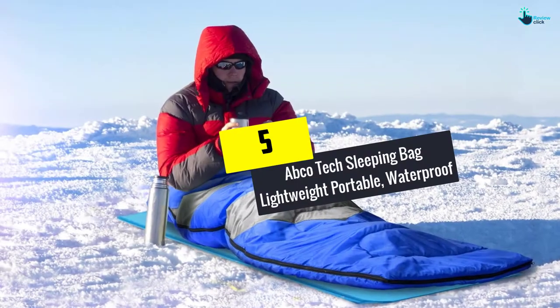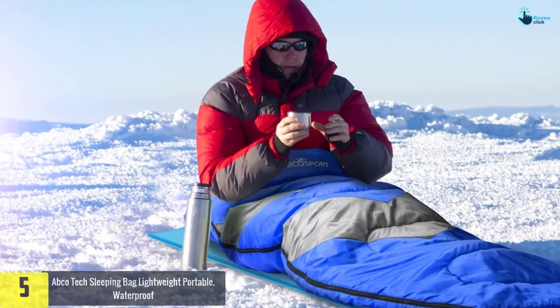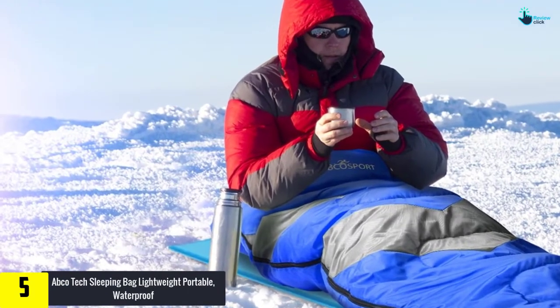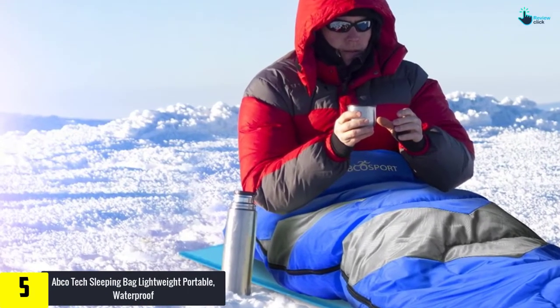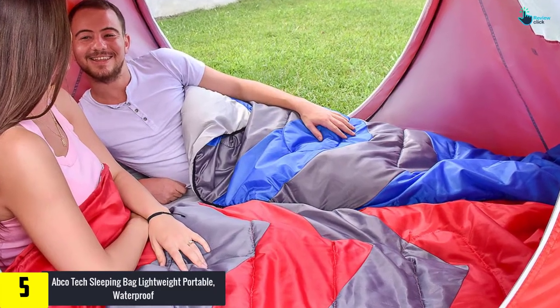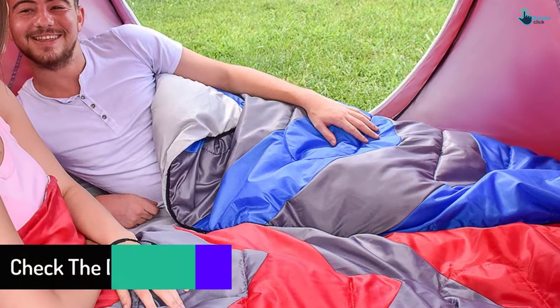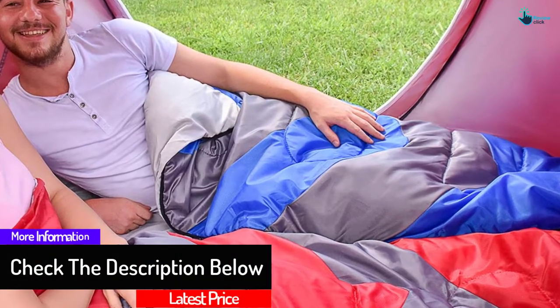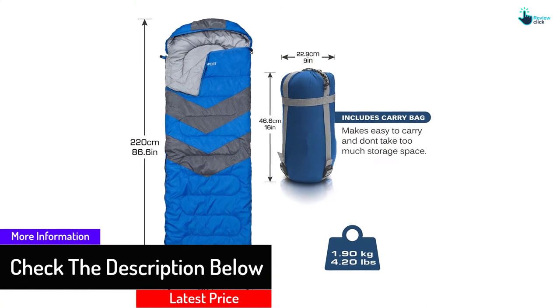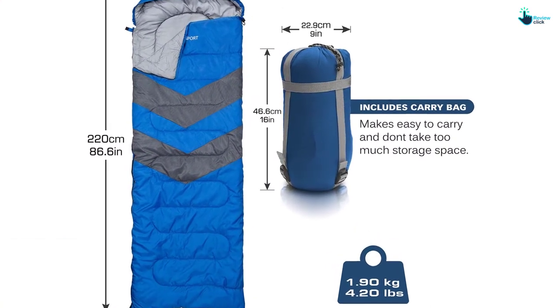Starting at number 5, we have the Apco Tech Sleeping Bag Lightweight Portable Waterproof. The Apco Tech Sleeping Bag comes with the comfort that you may need. It is very easy to clean due to the material making it. The polyester lining makes it warm and very resistant to dirt. It can adapt to any type of climate and keep you warm. It is also very easy to carry along, thus making this sleeping bag good for outdoor activities.